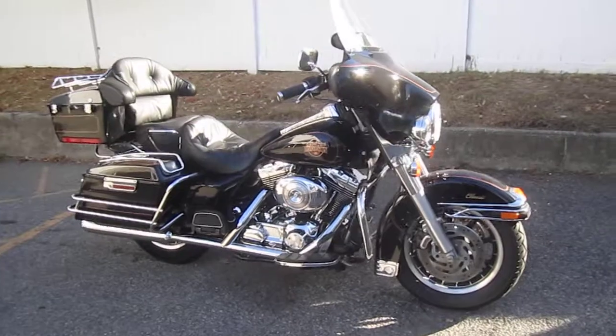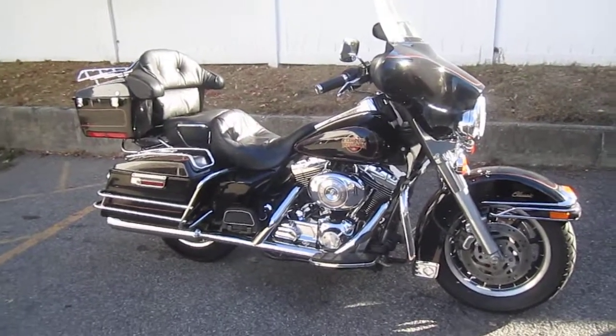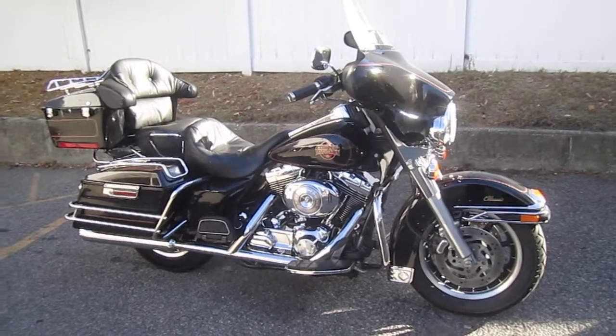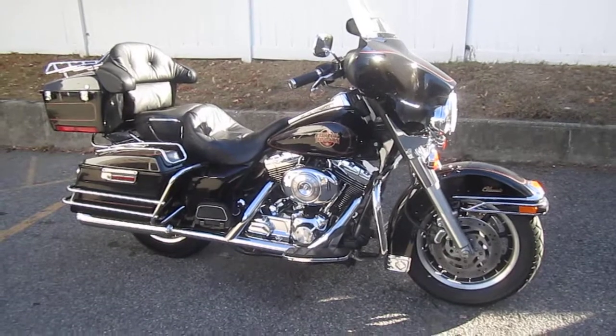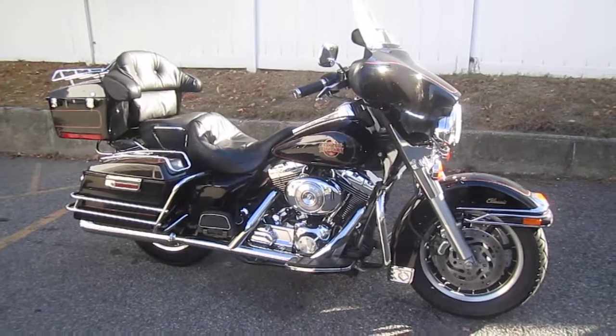If you'd like to purchase this motorcycle, please call our sales department at 516-409-9200. Refer to bike U1089 — that's U1089. And remember, don't buy a Harley-Davidson until you visit Harley-Davidson of Nassau County. Thanks and have an awesome day.